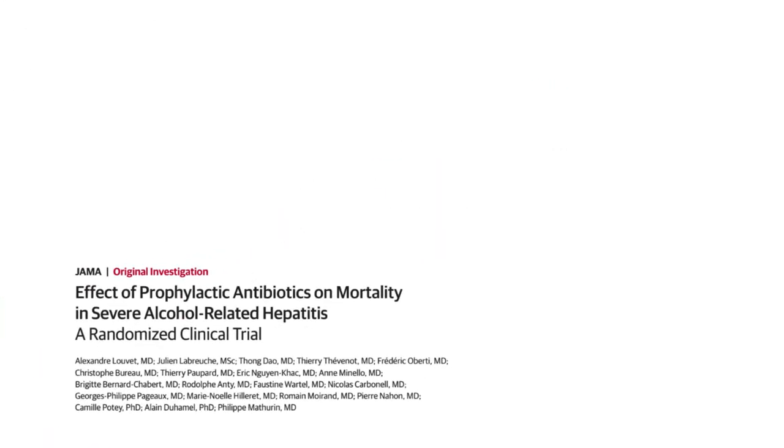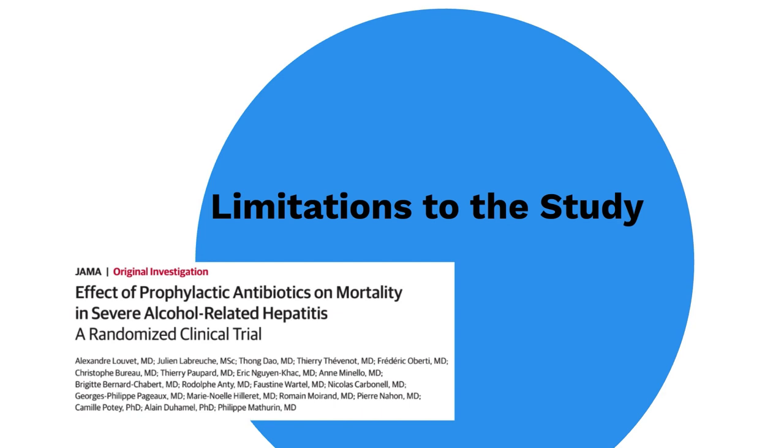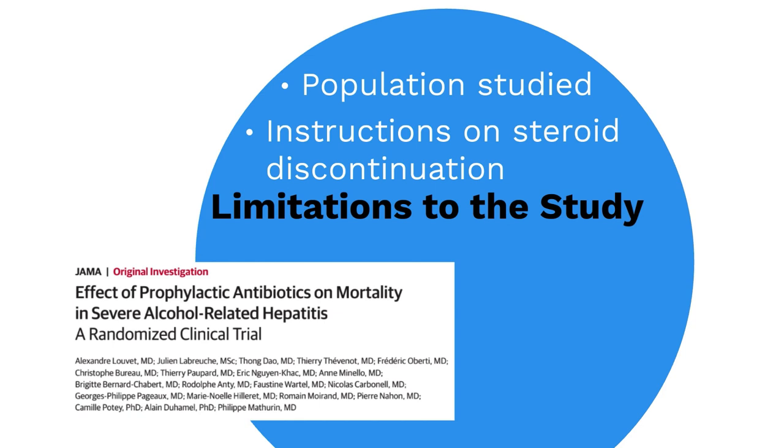It is important to understand the limitations of this study. First, the population studied were from centers in France and Belgium, and extrapolating this information to the United States or other countries based on cultural and ethnic differences would be premature. Second, we typically assess a patient's Lilly score seven days after starting prednisolone to determine if steroids should be continued, but this study did not provide instructions on whether to discontinue steroids, which can confound the results.